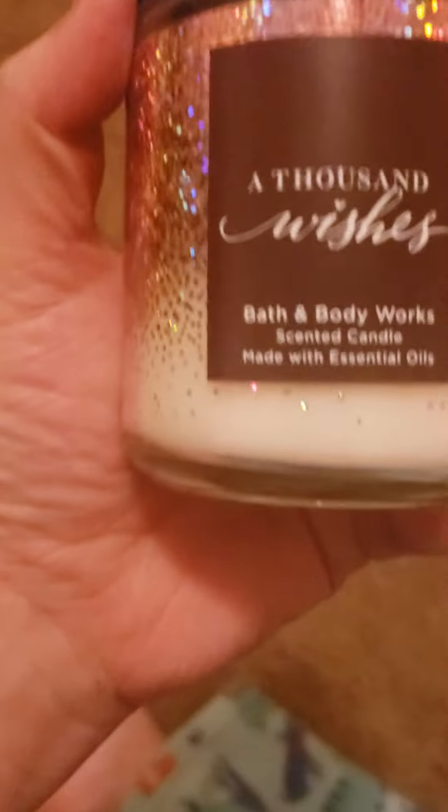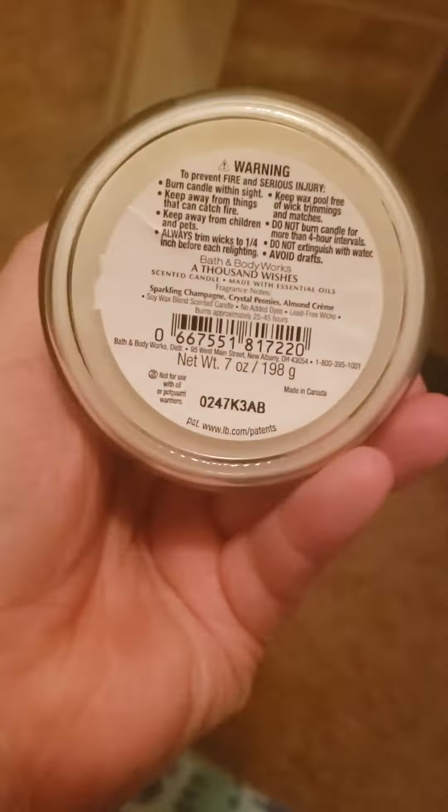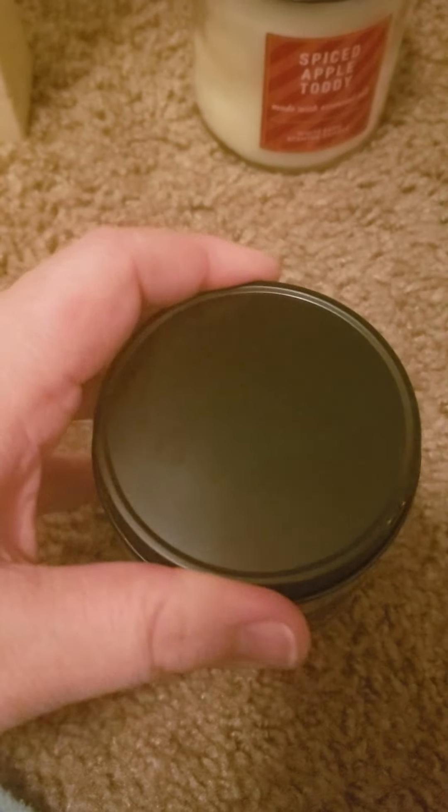Spiced Apple Toddy — very apple-forward with definitely a hint of that spice, which is cinnamon. It's a really good one and very strong. I don't know how much this one was — it was not on sale, but I had to have it. This was actually a gift. Surprisingly, this actually does not smell just like the body cream — it's a little bit different, smells very similar but not exactly the same. A lot of people know the body care line; this is just a hair different, but it's still really beautiful.